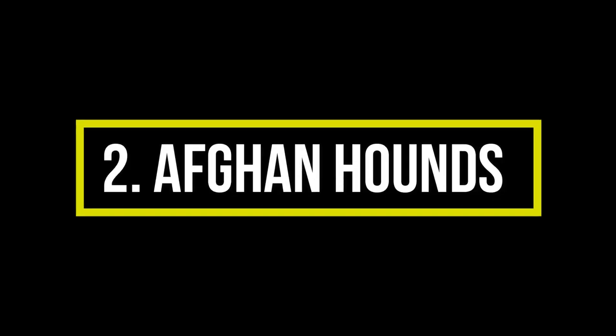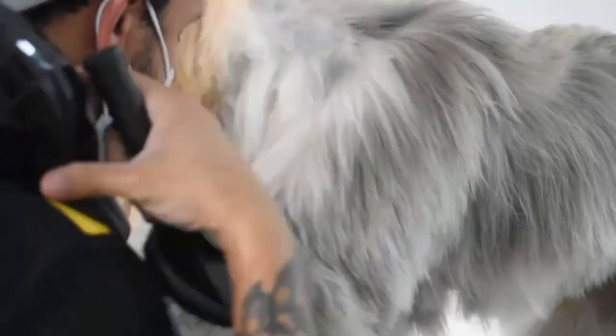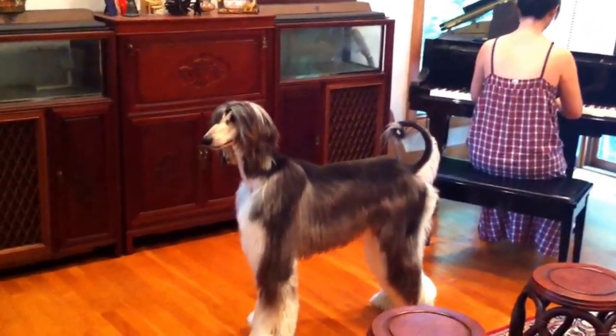Number 2: Afghan Hound. Afghan Hounds are elegant and graceful dogs with long, silky hair and a gentle character. Originally bred to hunt small game, Afghans are extremely sharp-witted with exceptional eyesight to help them spot their quarry from a distance. Although Afghan Hounds are large dogs that don't shed, they do require regular grooming to keep their coat in great condition.